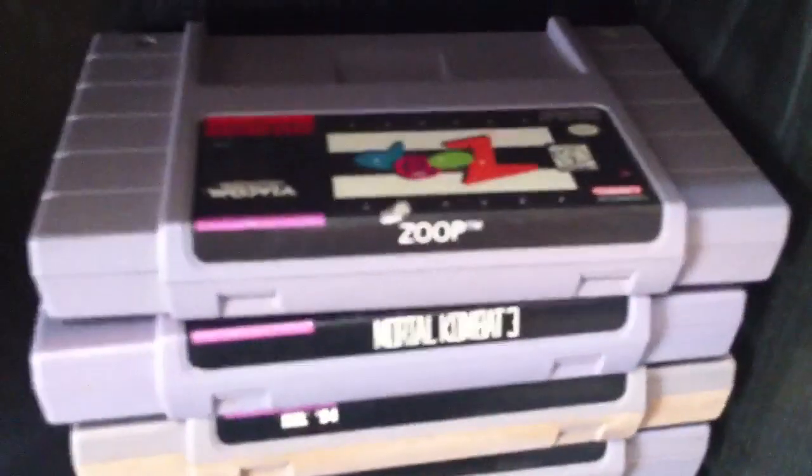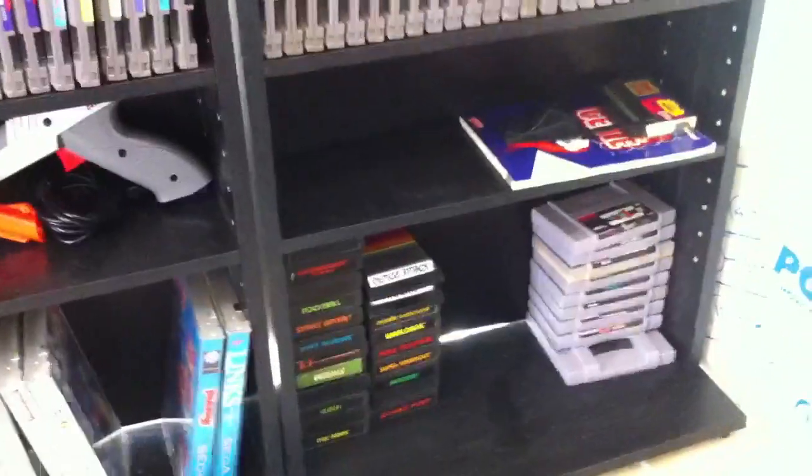These are some SNES games I've also got for trade. Let's see — Zoop, Mortal Kombat 3, NHL 94, Rise of the Machines, Sim City, MTV's Beavis and Butt-Head, and Tasmania. So if you're interested in any of those, I'd be willing to take NES carts in trade as well.